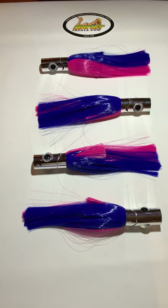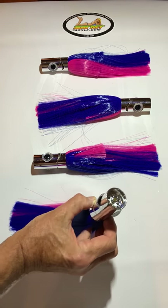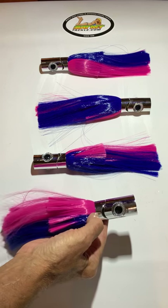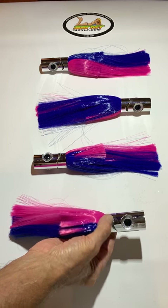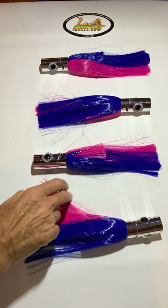Hi, Jerry with Eat My Tackle. We have here our four pack of ten and a half inch pink and blue Islander style chromehead fishing lures. We have these designed so that they have holes on the end of them, a jet head, and they come out the water and the air comes out as bubbles out of the side vent. There's a vent on both sides and a real big realistic eye.